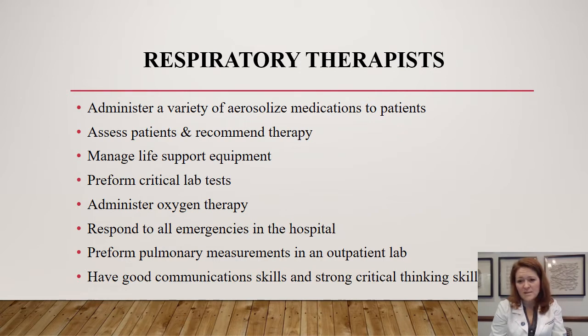We perform critical lab tests, including arterial blood gas analysis. ABGs are a type of blood draw from the artery, which is a really useful test to assess for oxygenation and acid-base balance. We administer oxygen therapy, ranging from simple nasal cannula to more advanced oxygen devices. In the acute care setting, respiratory therapists respond to all emergencies in the hospital — rapid responses and code blues. We assess the patient in respiratory distress and may intubate or assist in intubation and transport to the ICU.